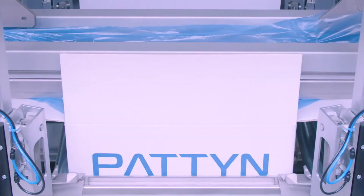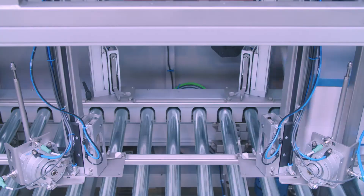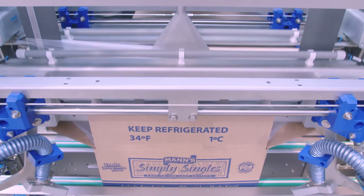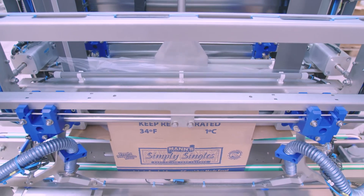Bag sealers are used for the fully automatic decuffing, stretching, and heat sealing of filled plastic bags. Even complex requirements such as vacuumizing or gas flushing can be accommodated.